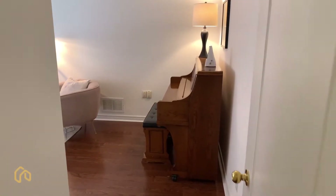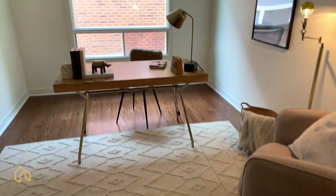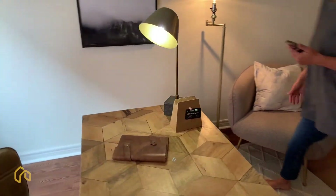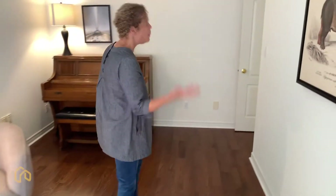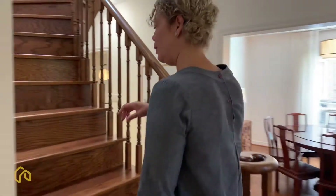So this is the office that we were going to look at. Office, den - what do you want to make of it? There's a nice piano that they've got in here. This definitely could be an office or even another bedroom. It's a large room for sure. Hardwood floors again. Use your imagination for what you want to use it for - it certainly has lots of potential.